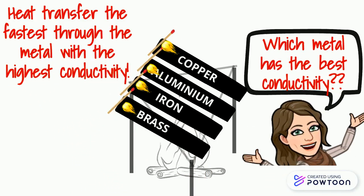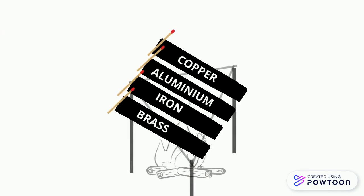Which metal has the best conductivity? The matchstick of the copper rod falls first, making copper the metal with the best conductivity, followed by aluminium, then brass, and then iron.